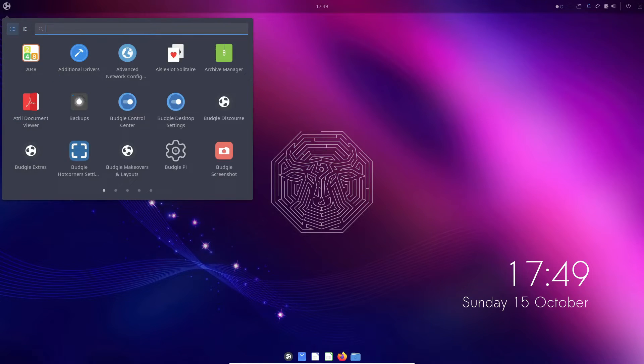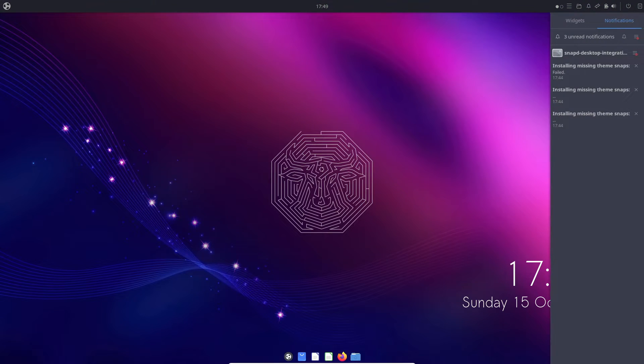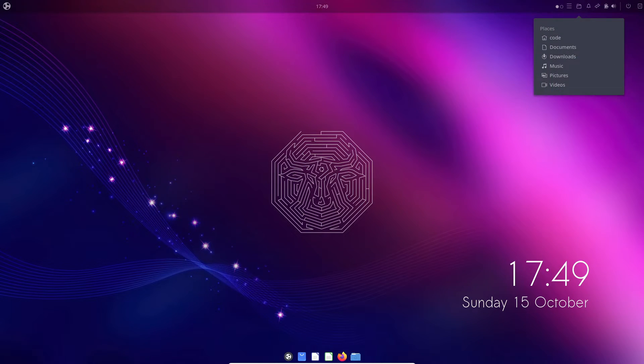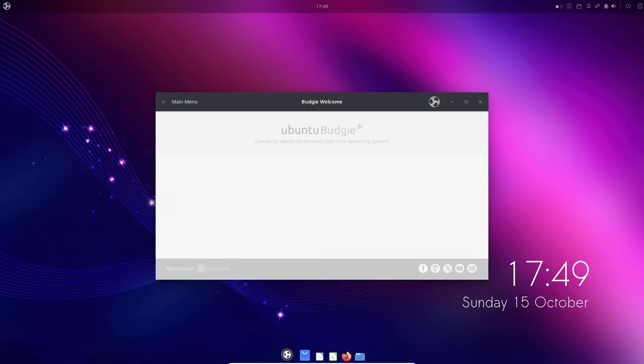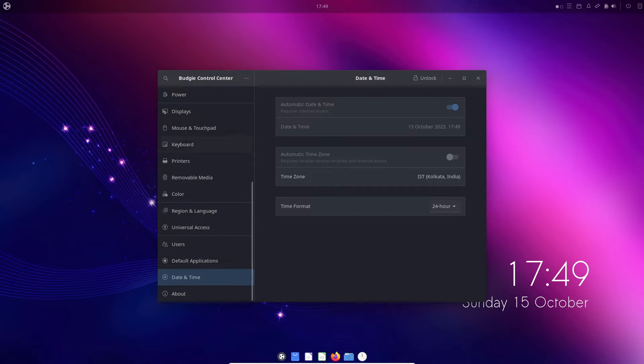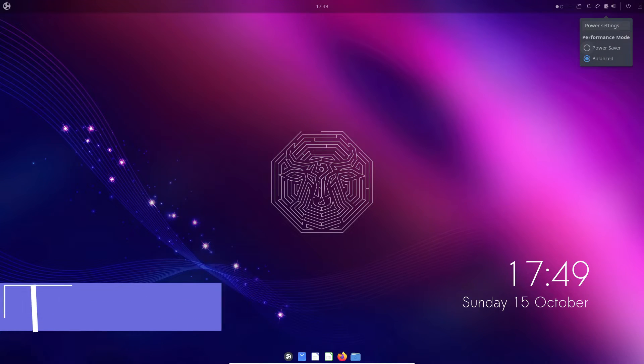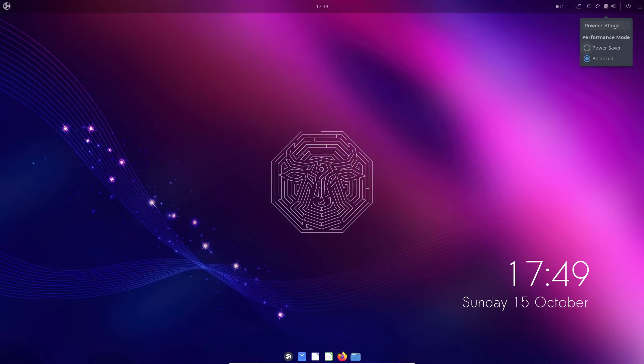The system tray now boasts robust status notifier support, presenting an enticing alternative to the application indicator. This innovation allows applications to seamlessly communicate their tray icon information over DBus, resulting in a consistent and visually appealing user interface. Power management also gets a substantial upgrade with Budgie's battery indicator in the status applet.